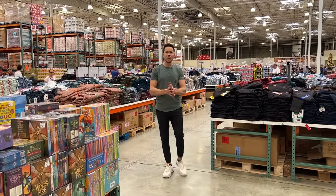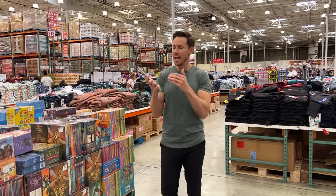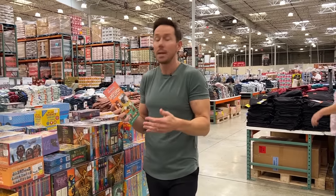My friends, it's a lovely day here at Costco, but especially lovely because the coupon book started this week. This is the November deals, and I'm excited because there's a lot of deals in this book.